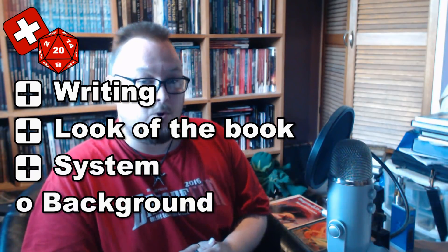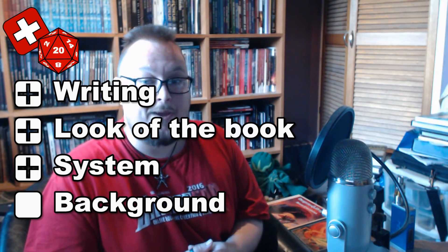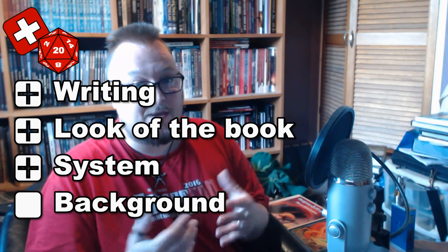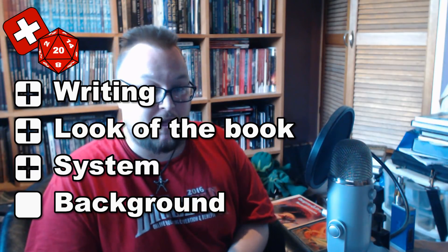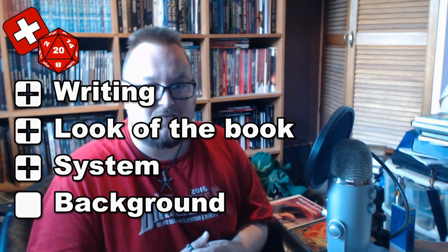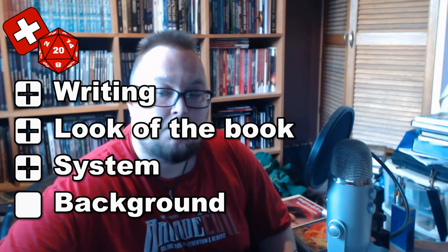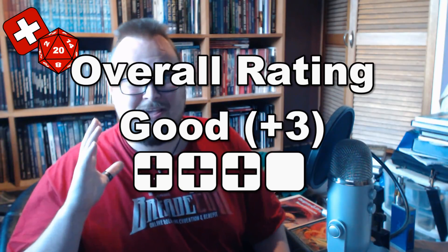For the background, I've given the book line a blank, because there's not really a background as such in the BX Essentials line — it's more about presenting the rules in an easy-to-access format and letting you do whatever you see fit with regards to the setting, although the Adventures and Treasures book does make several assumptions about the sort of game you'll be playing. Given that this is a D&D-based game, it's a fairly safe bet that most people will at some point use it to run a pseudo-medieval fantasy game, so I don't think that's too much of a stretch. Adding together our scores, this gives a rating of plus three, which is good.